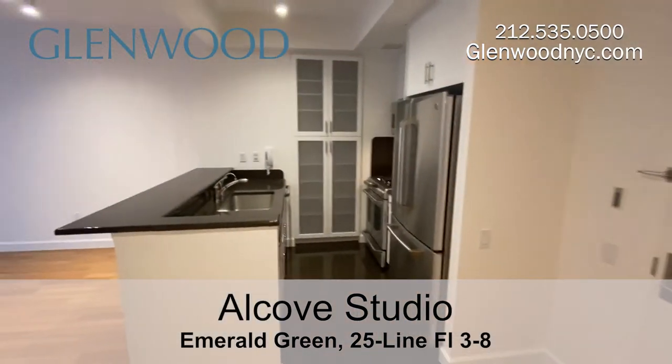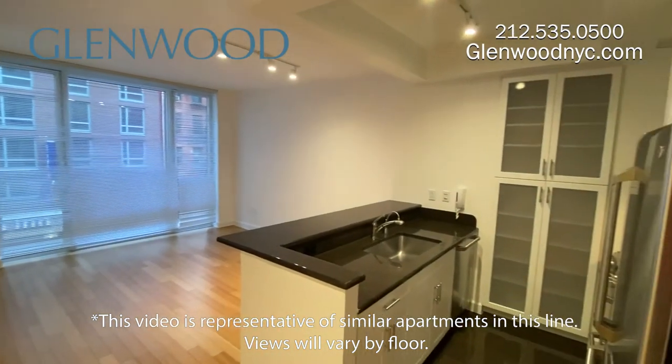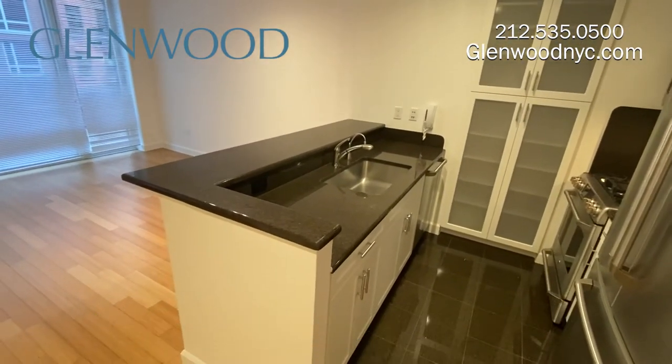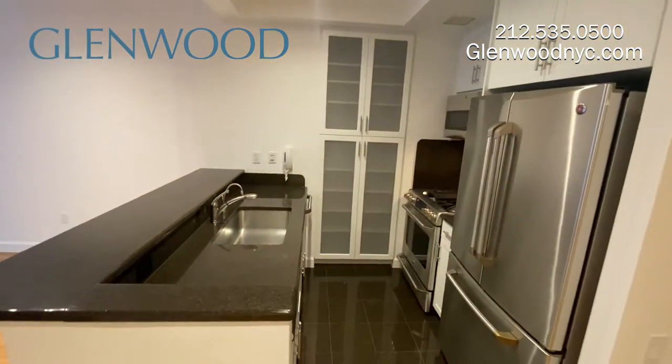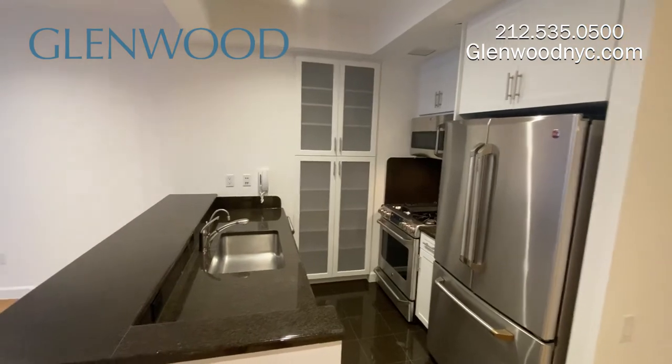The open kitchen with breakfast bar features plenty of storage, including a separate pantry. There's also a double fridge, 5-burner stove, dishwasher, and a large sink with building-wide filtered water, a garbage disposal, and an instant hot water dispenser.